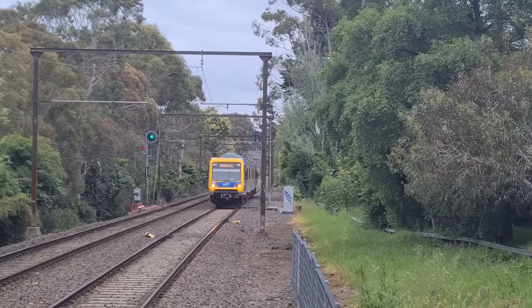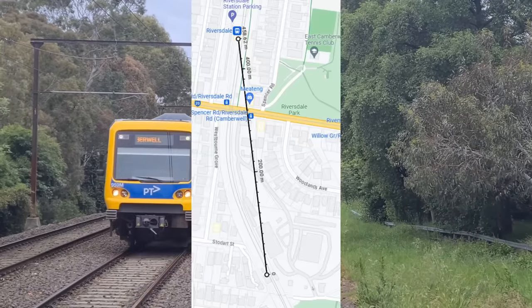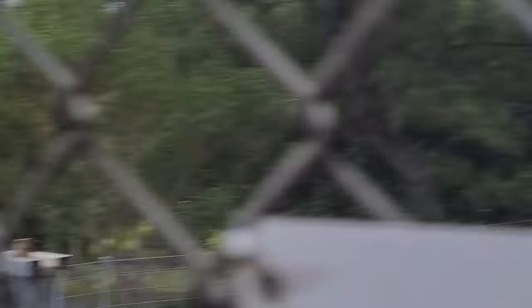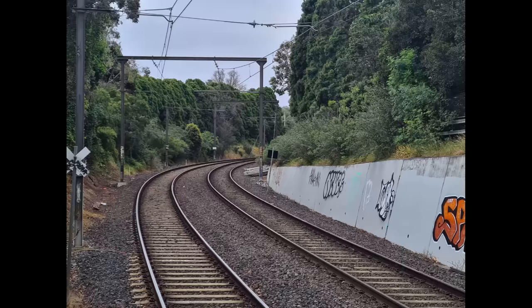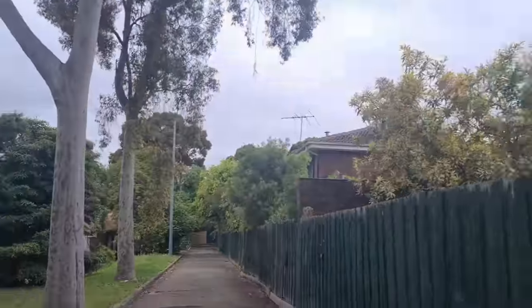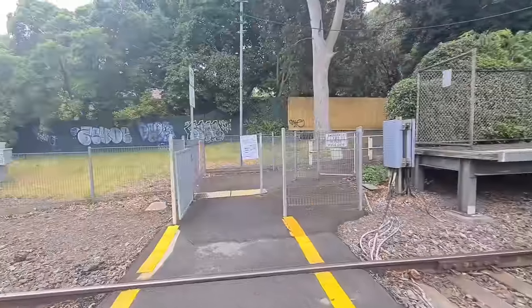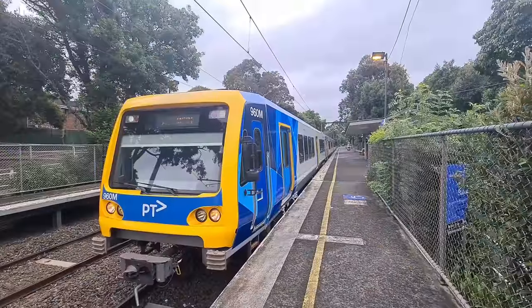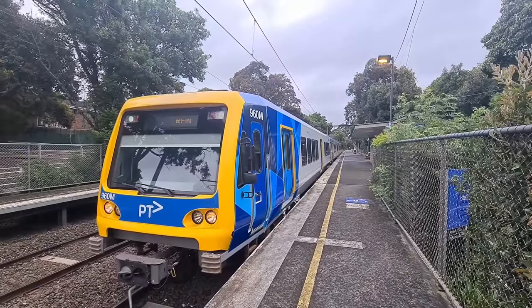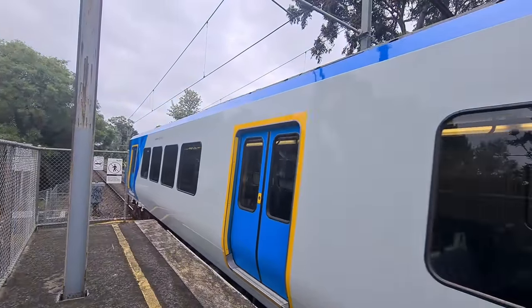So this begs the question: why does Willison Station even exist? It's less than 500 meters from Riversdale in a straight line, the shortest distance between two stations on the network. It was actually built to serve players from the Riversdale Golf Club, who were too lazy to walk to Riversdale Station, so they complained and got their own station built. The golf club moved from the site in 1927, making the station effectively useless. Willison is one of the least used stations on the Melbourne network, with an average of 350 passengers on weekdays and only 100 on weekends.